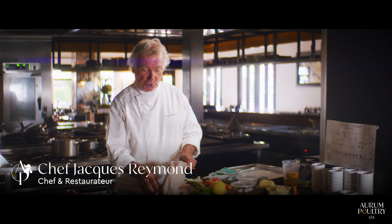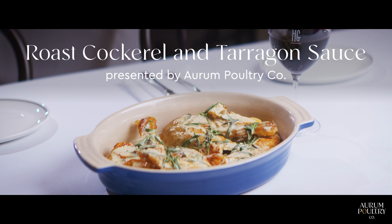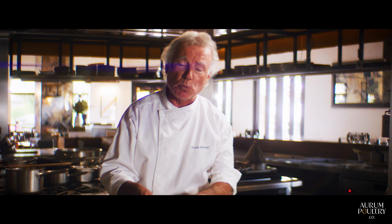I'm Jacques Raymond from L'Hôtel Gitan in Mervem and today we're going to work with this beautiful chicken from Orum Poultry Co. I come from a region in France called the Brest region, where they had the reputation to grow the most famous chicken in the world. This is the first time in 40 years that I've been in Australia that I can get the same texture and the same flavor — so well done Orum Poultry Co. Fantastic product.